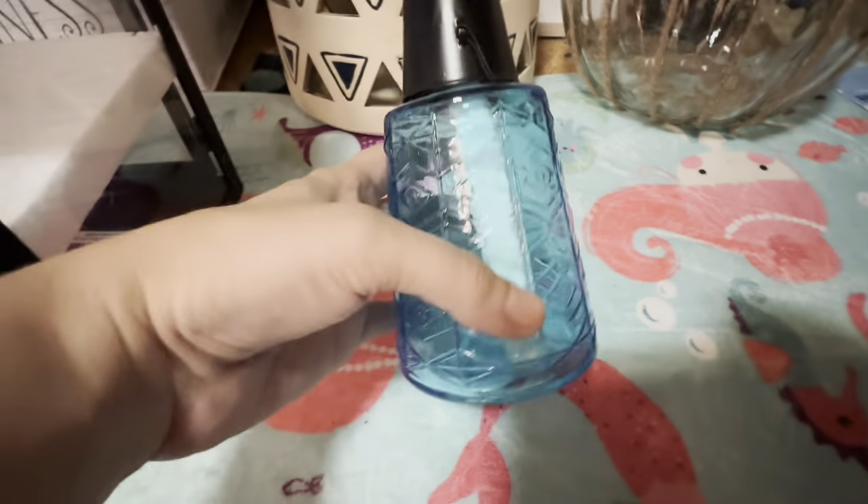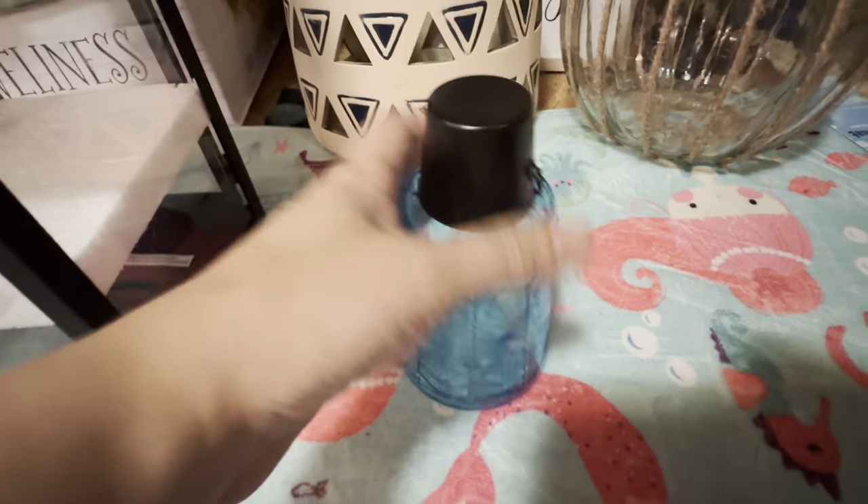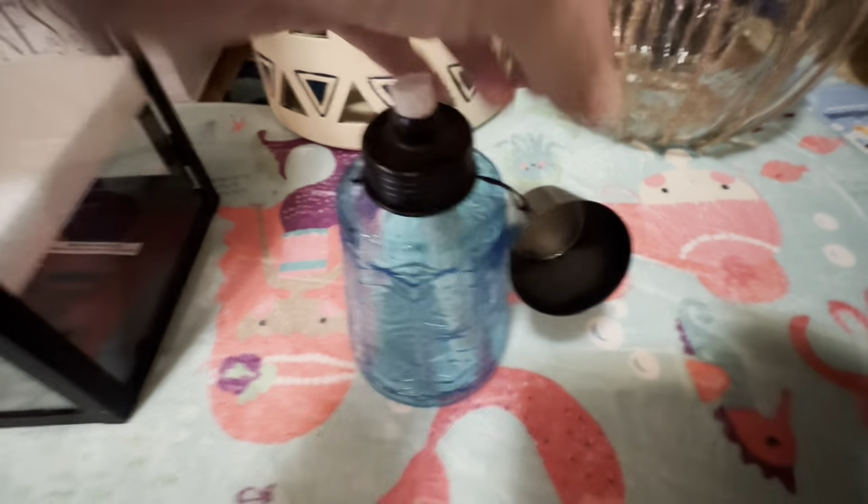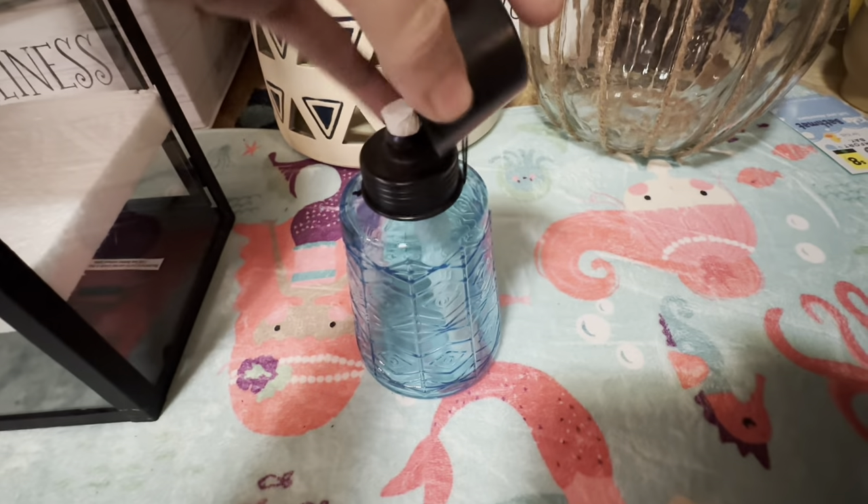I got this little outdoor tiki lamp. I just don't have any of that fuel that goes with it, so I'll have to buy that.